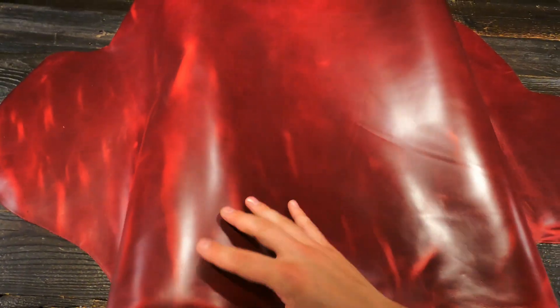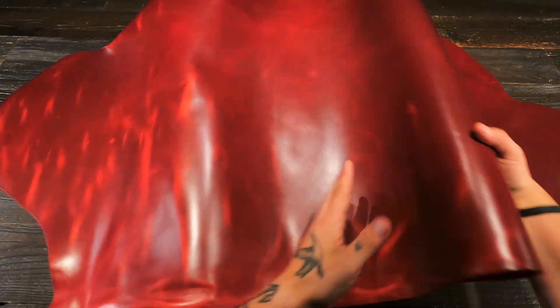You have this glossy finish. You have tons of pull-up as well. Slightly waxy to the touch. Just a luxury leather through and through with character and distressing and all of those characteristics that you would like to see in a leather.